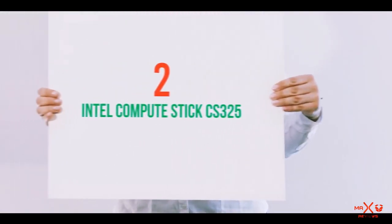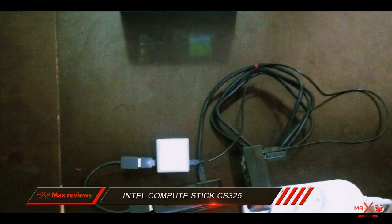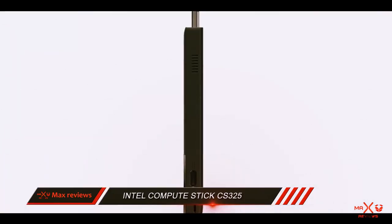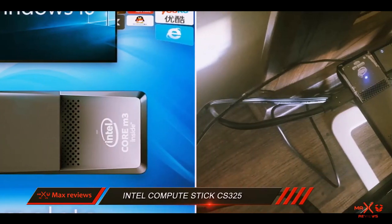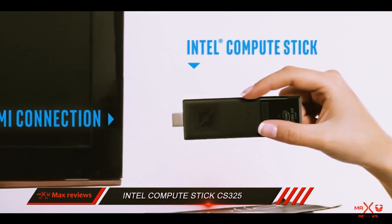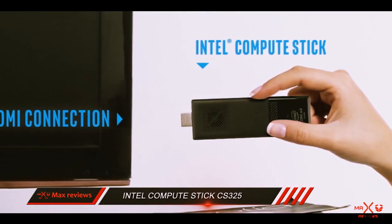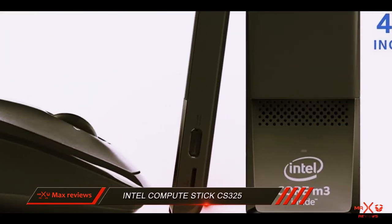Coming in at number 2: Intel Compute Stick CS325. The Intel Compute Stick CS325 is the big brother of the previously reviewed CS125 and represents a better solution if you want more performance and have a bigger budget. It comes with Windows 10 pre-installed and is built with Intel Core M3-6Y30, a faster CPU offering the ideal balance of performance and efficiency to maintain a solid level of productivity.